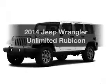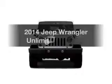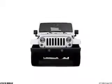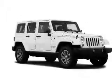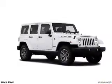Introducing the 2014 Jeep Wrangler Unlimited — this is the set of wheels you've been looking for. The powertrain includes four-wheel drive with a solid six-cylinder engine that responds smoothly to its five-speed automatic transmission.